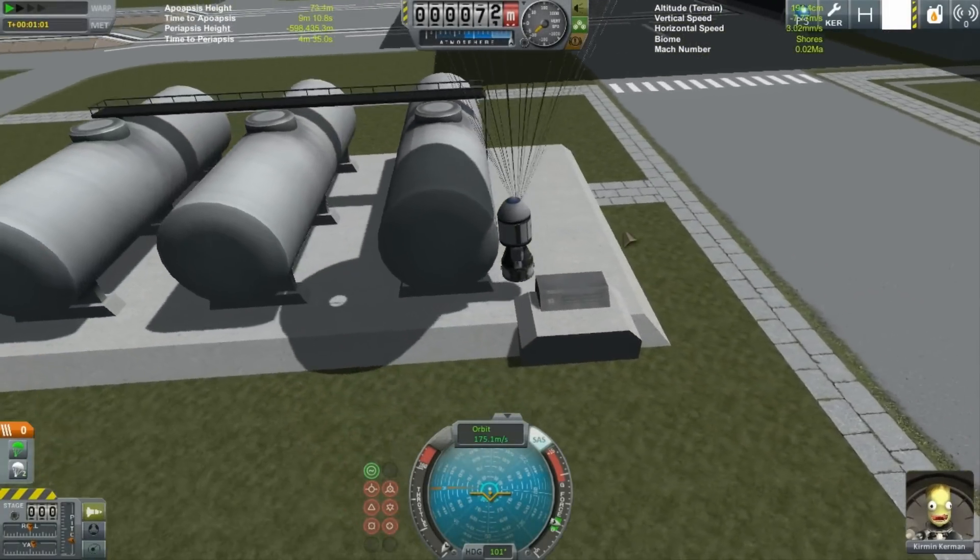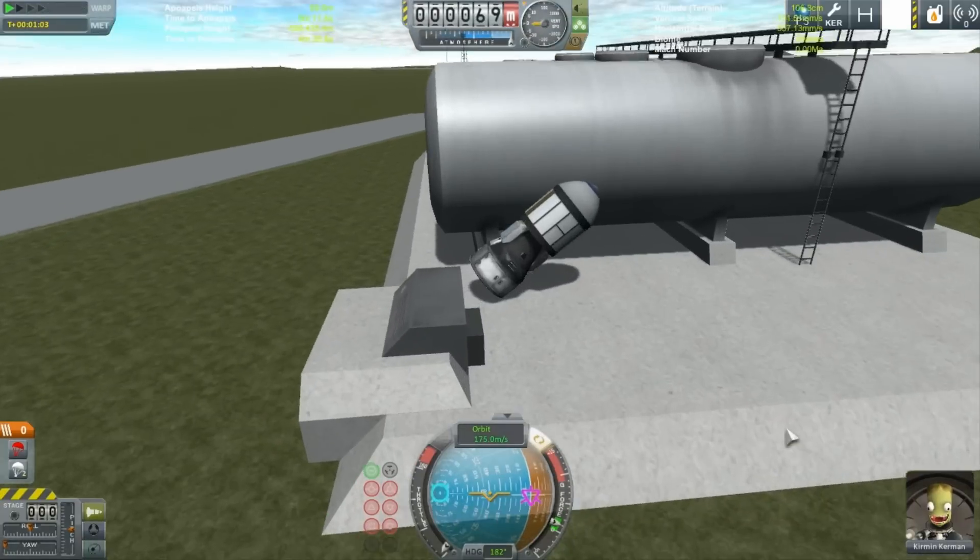Hello everyone, I am Veos Human and welcome to Solar Nations Part 6.